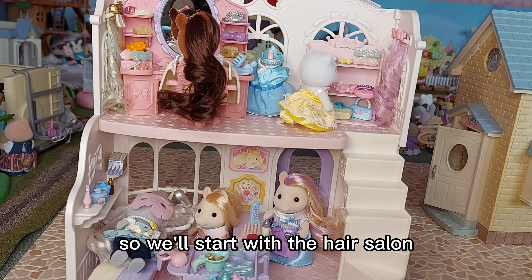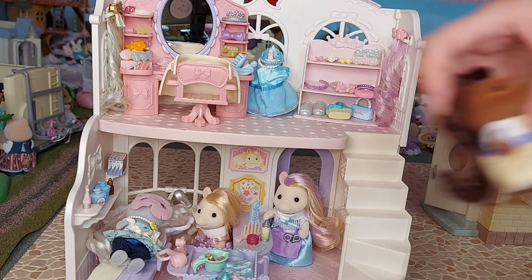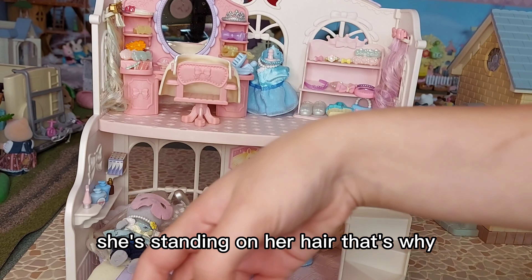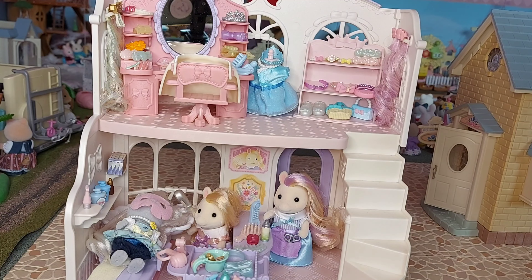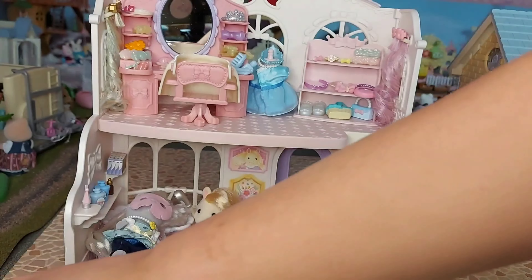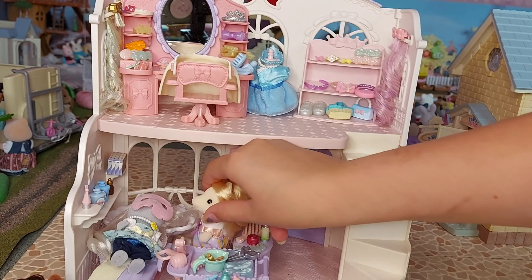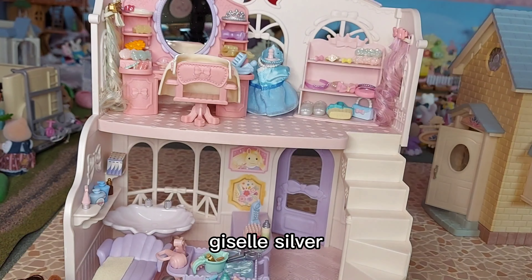I'll start with the hair salon, taking all of the people out. We've got Lyra, Persian Vera, Chesna — she's standing on her hair, that's why she doesn't want to stand up — Seraphina, Sally, and Giselle Silver.